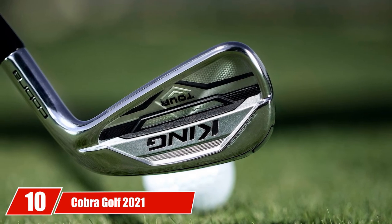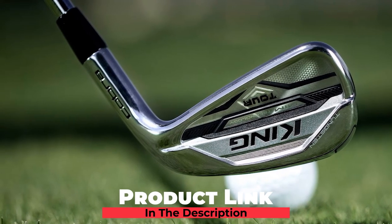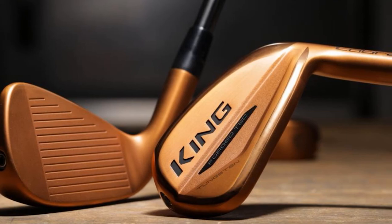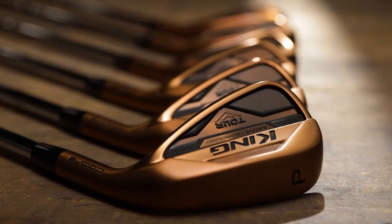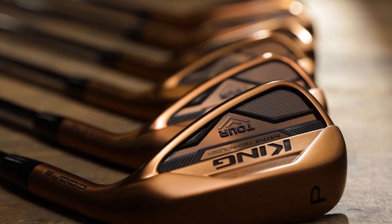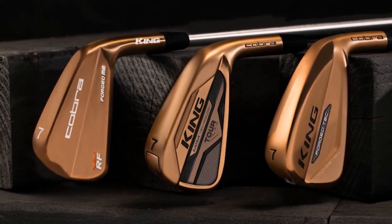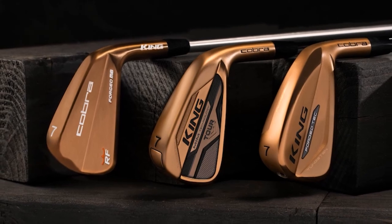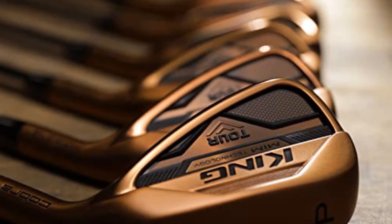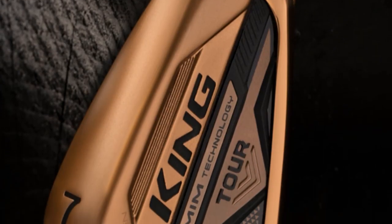Finally, the number ten position is dominated by the Cobra Golf 2021 Men's King MIM Tour Copper Iron Set. Cobra Golf uses metal injection molding (MIM), the most detailed fabrication process for building irons, to make these avant-garde King Tour Copper Irons. The new Cobra King MIM irons are superior to typical carbon steel forgings and castings because MIM technology allows for one-piece fabrication without joints, and they were priced roughly $150 less than comparable offerings from TaylorMade and Callaway.